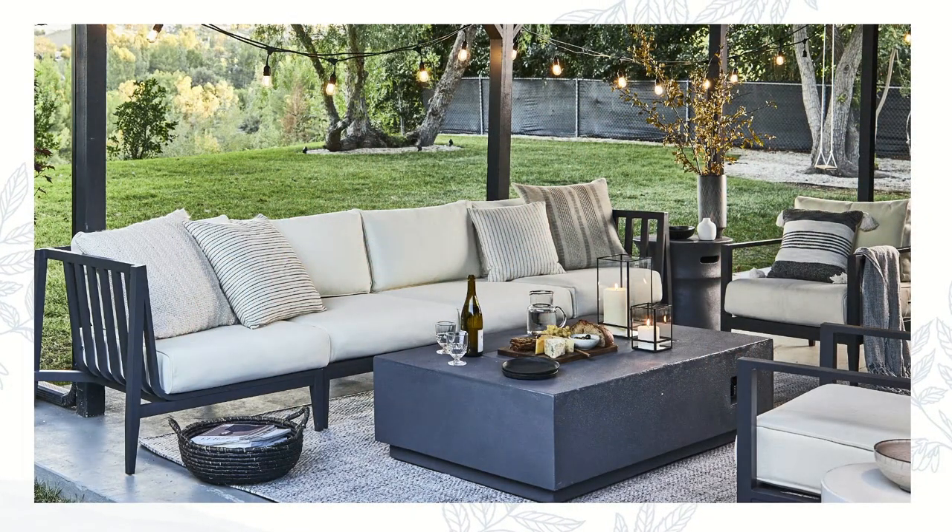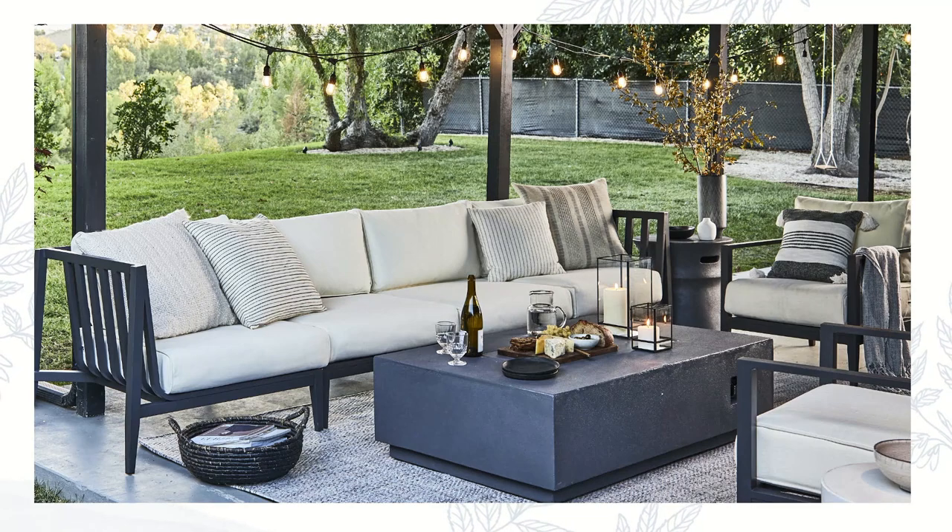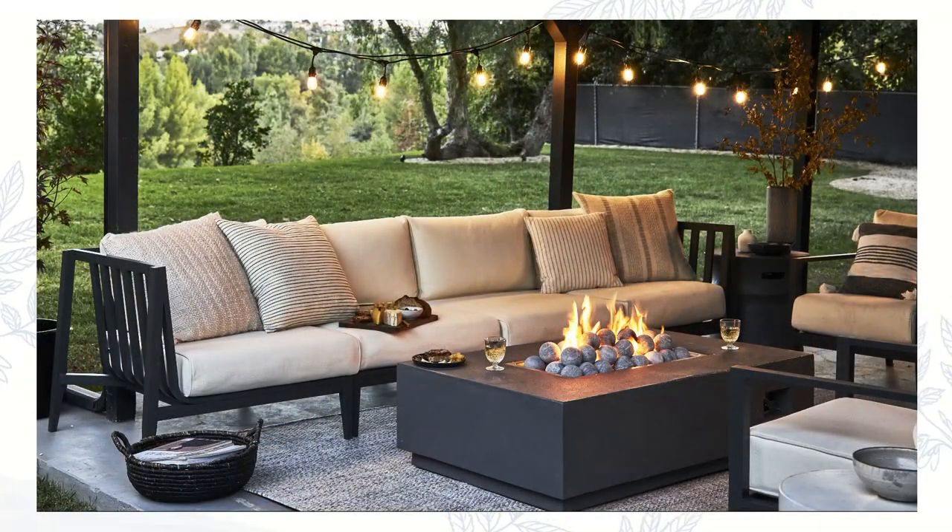Beautiful coffee table, and you can see that gorgeous cast concrete dark gray texture — so gorgeous. The second is, we call it the multifunctional fire table because it is a fire table and you can use it as a fire table. Look at that. It just transforms a space, doesn't it? It really does. That is absolutely beautiful.